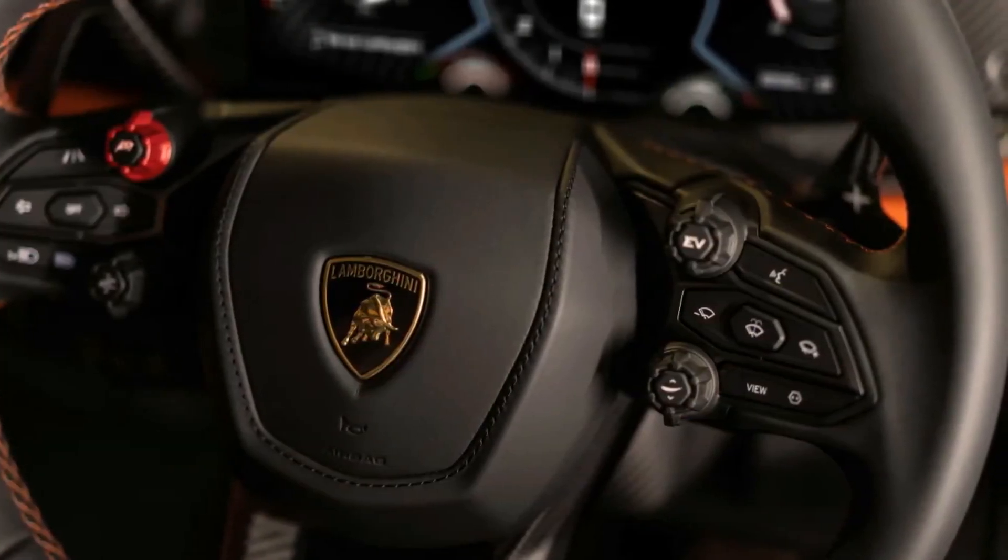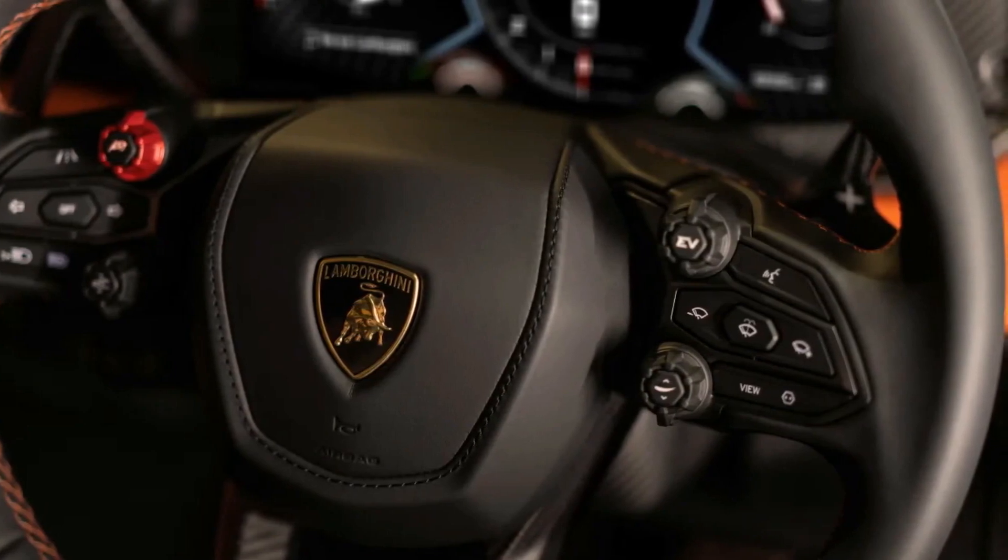The car has four driving modes: Strada, Sport, Corsa, and Città — an EV-only setting intended for low-speed urban use.